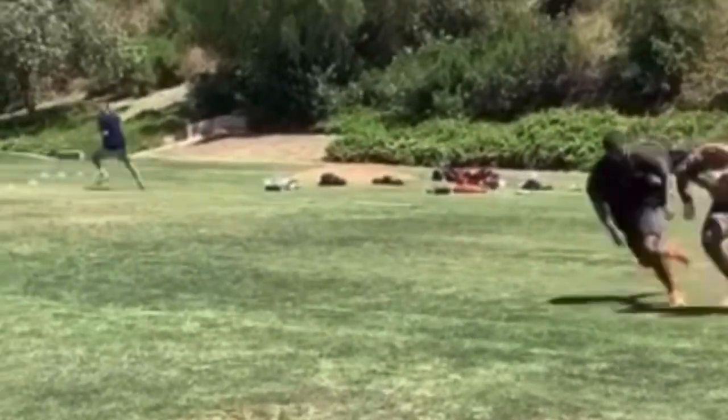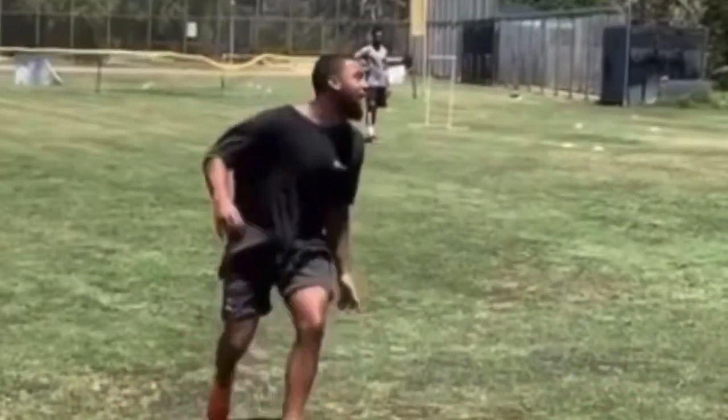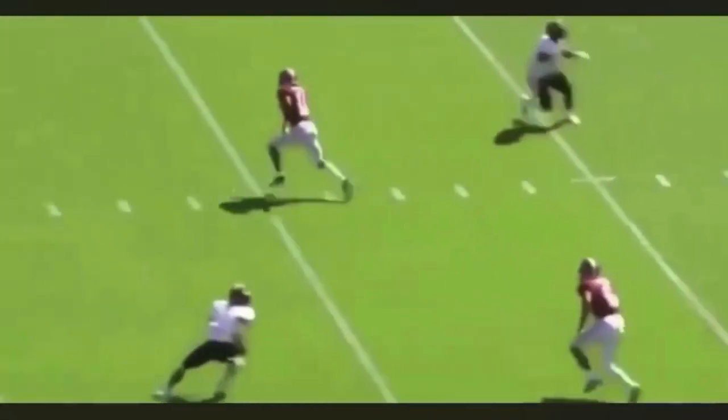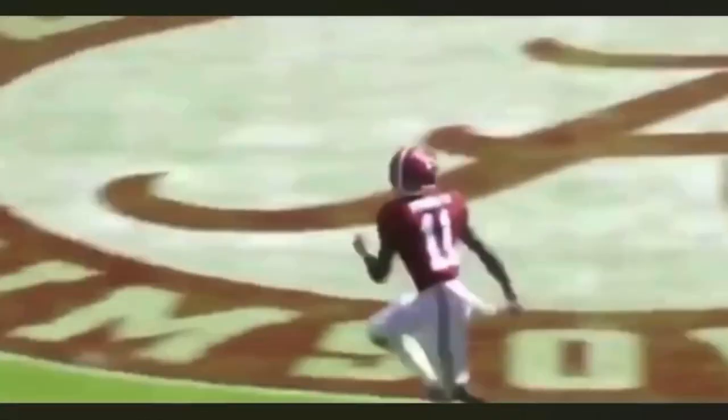What's up guys, this is Coach Grant with First Down Training and today we're going to be breaking down some double move routes that I want to share with you guys to really help you get better, know how to sell a route, know how to use some moves to get some separation at the top of the route and just overall become a better receiver.